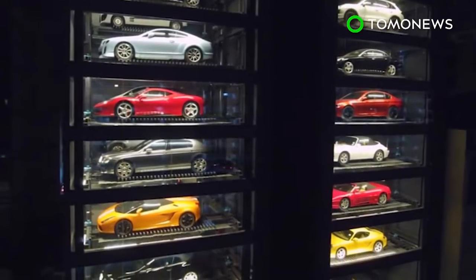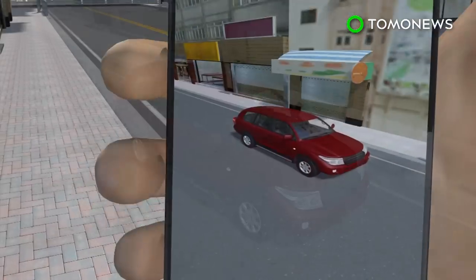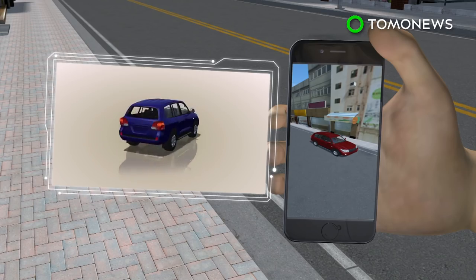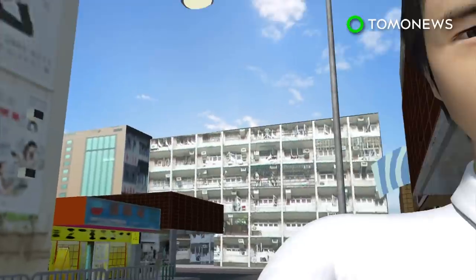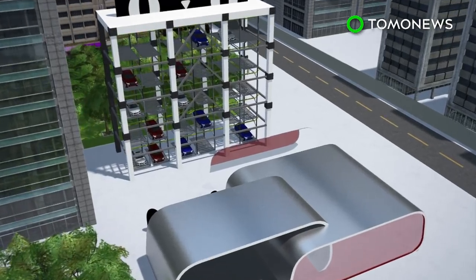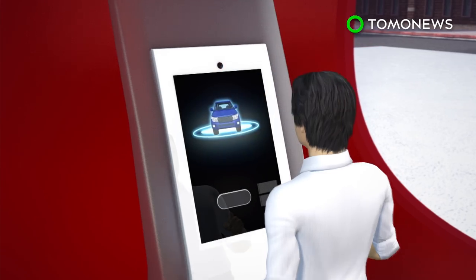Here's how it works. Customers use the Alibaba app to scan a car they want to test and are asked by the system to pick a color, enter basic information, and take a selfie. At the automated car vending machine, facial recognition matches the customer with their car order, which is then dispatched from storage.